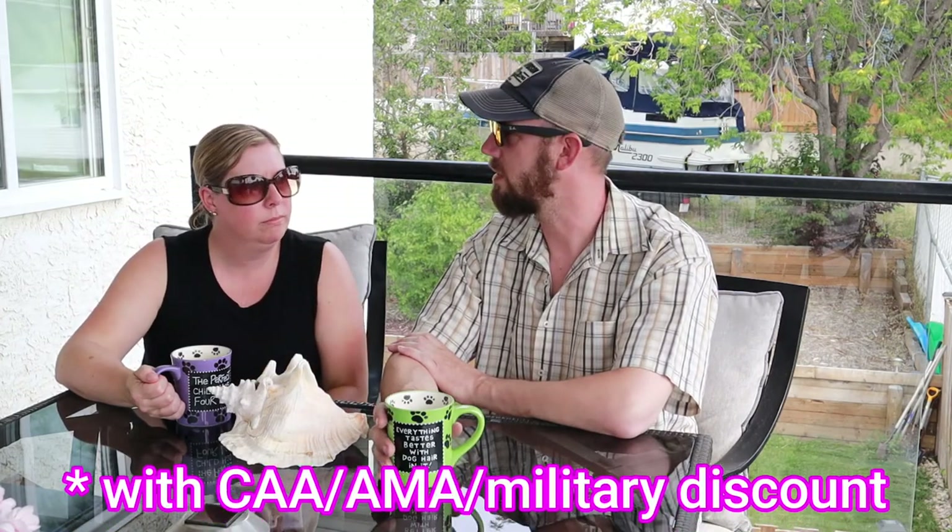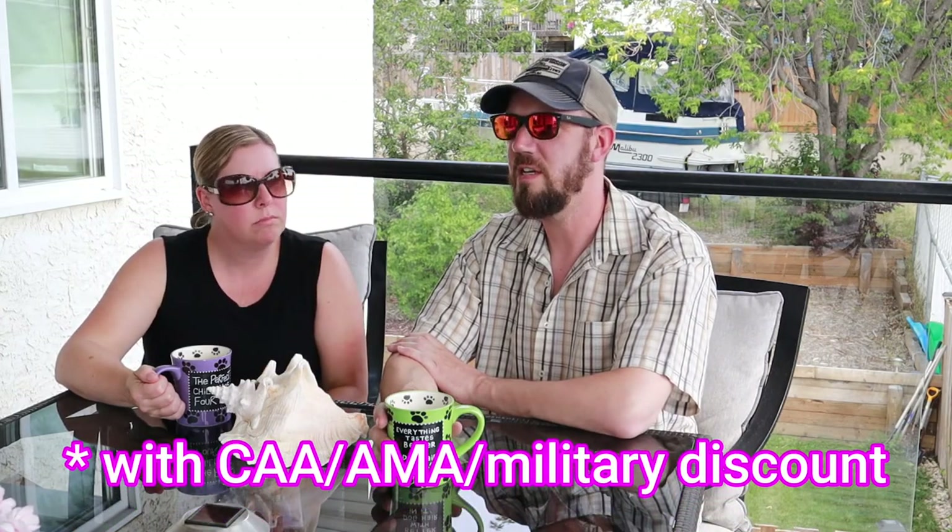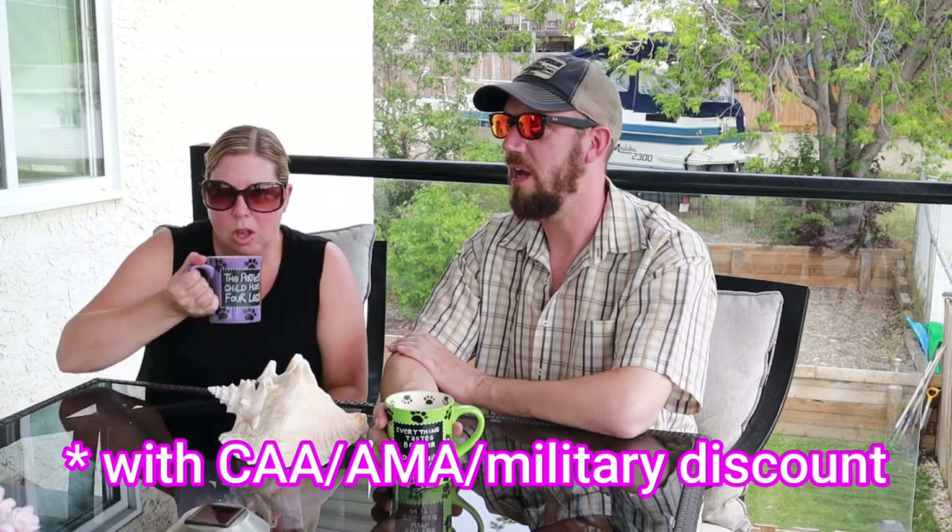We paid about $400 to $500 for 10 days, and that was for the truck — a Hilux.